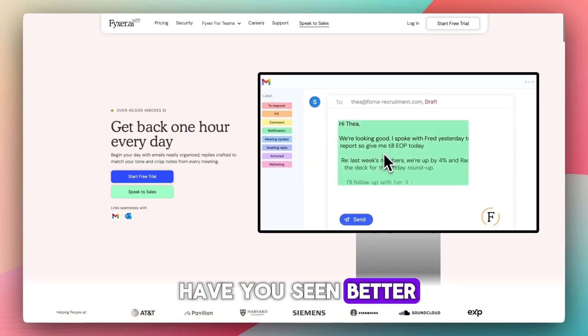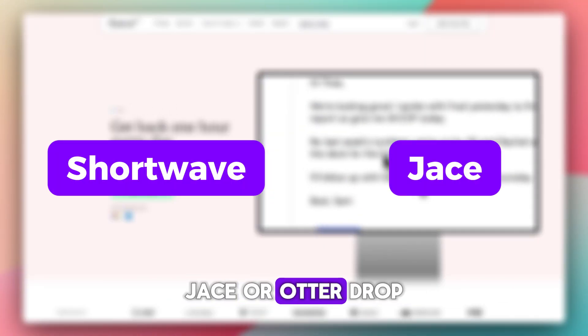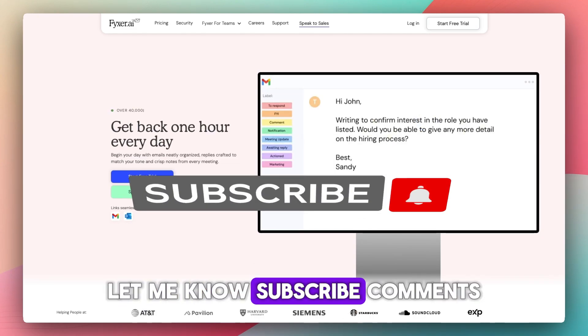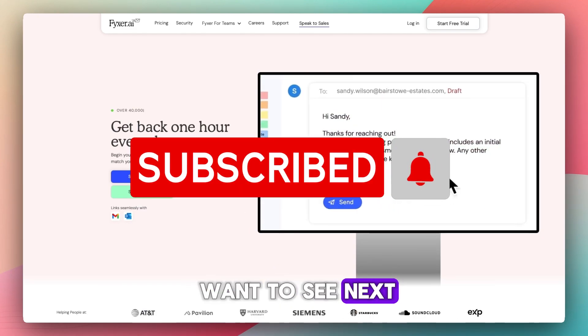Have you tried it? Have you seen better tools like Shortwave, Jace, or Otter? Drop your thoughts. Do you want a side-by-side comparison with Copilot or Gemini? Let me know. Subscribe and leave comments — whatever you want to see next.